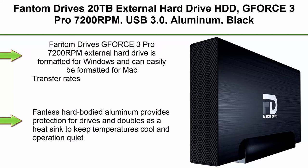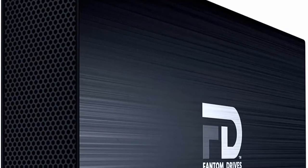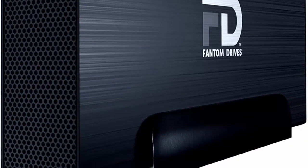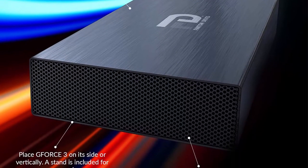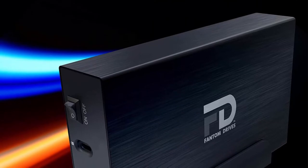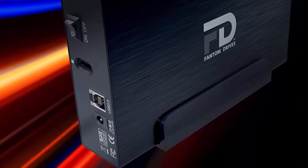Top 2. Phantom Drives 20TB External Hard Drive HDD, GFORCE 3 Pro 7200 RPMs, USB 3.0, aluminum, black — GF3B 20000UP. Formatted for Windows and can easily be reformatted for Mac, with transfer rates up to 250 MB per second depending on capacity and up to 30% faster than 5400 RPM drives. USB 3.0 cable included, compatible with USB-C and Thunderbolt 3 cables sold separately.